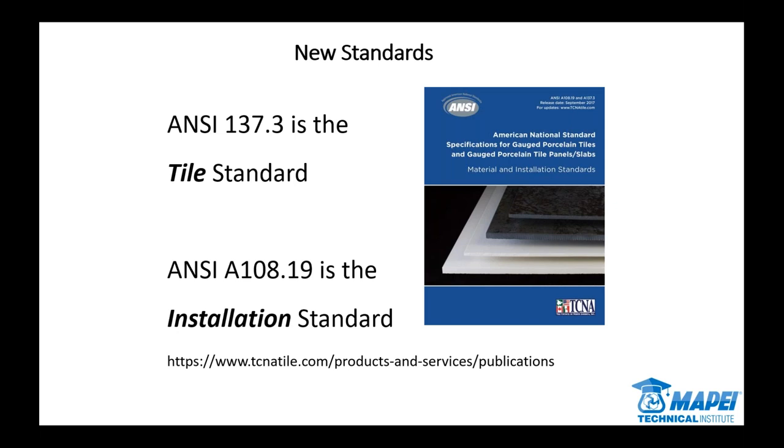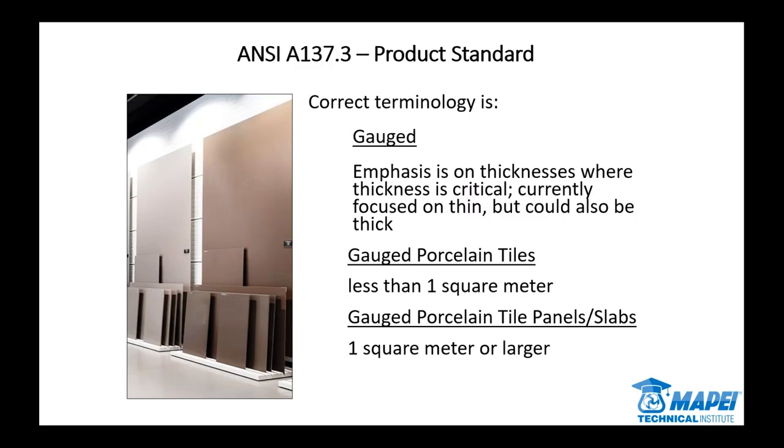A108.19 is the installation standard and what we're really interested in today. We'll walk through the portions of that standard that apply to Mapei. There are things in there like handling, planning, and other aspects that are very important, but we've got presentations and trainings that dig deeper into that. The goal today is to stick to specific aspects as they relate to our products. If you've never been part of one of those trainings, I would advise you to do that — it's a very good overview of everything in the standard.